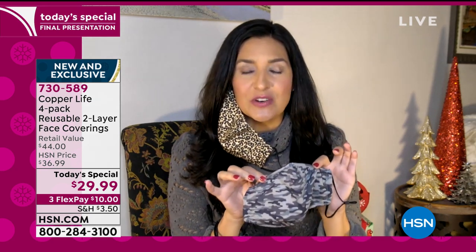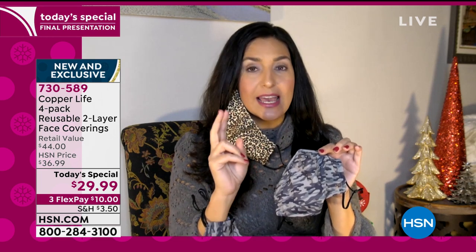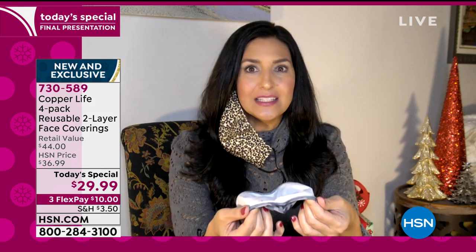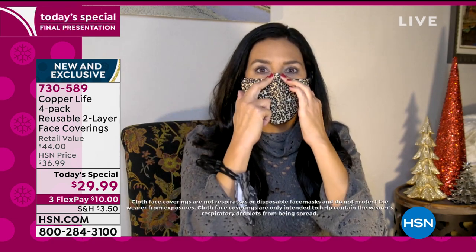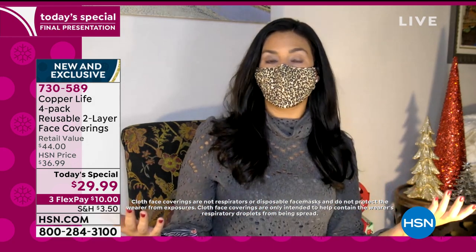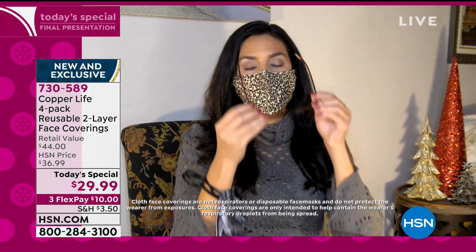They gave us a face covering that meets CDC standards and is comfortable. The nose wiring at the top is completely encased in material so it won't scratch. When you put the covering on, notice how it goes up and over the nose and down below the chin. You just form it right to the crease of your face with your fingers. Notice how I'm talking and the mask is actually staying in place — I'm not constantly pulling it up. It also helps prevent fogging on eyeglasses, sunglasses, and readers.